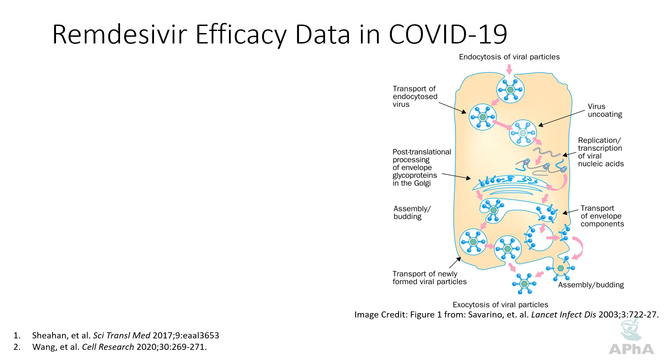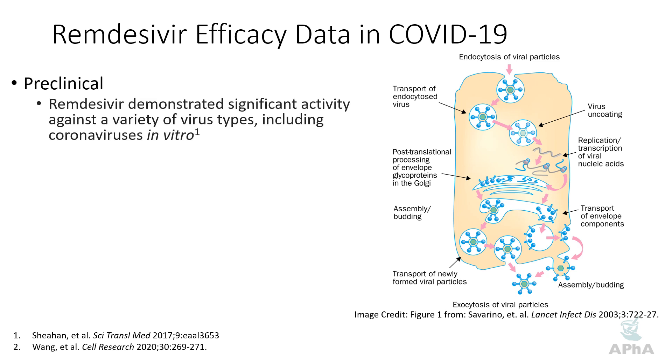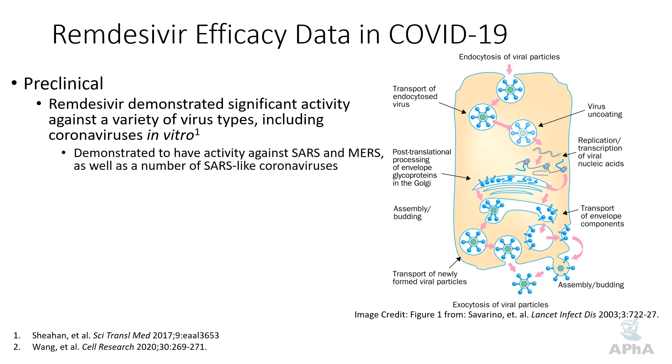Now that we've reviewed the mechanism of action, let's look at what the efficacy data shows, starting with the preclinical data. In vitro, remdesivir has shown pretty significant activity against a variety of different virus types, including coronaviruses. It was shown to have significant activity against SARS and MERS, and that's what grabbed people's interest in terms of COVID-19. Both SARS and MERS are very similar to the clinical presentation of COVID-19, but not as infectious or as widespread. Remdesivir was also found to be active against a number of other SARS-like coronaviruses that cause or are thought to potentially cause disease in humans.